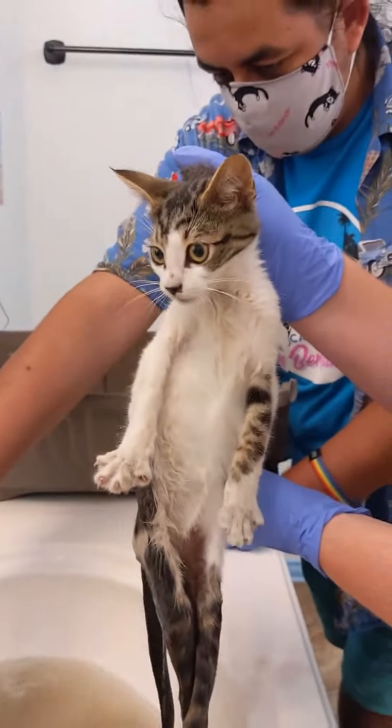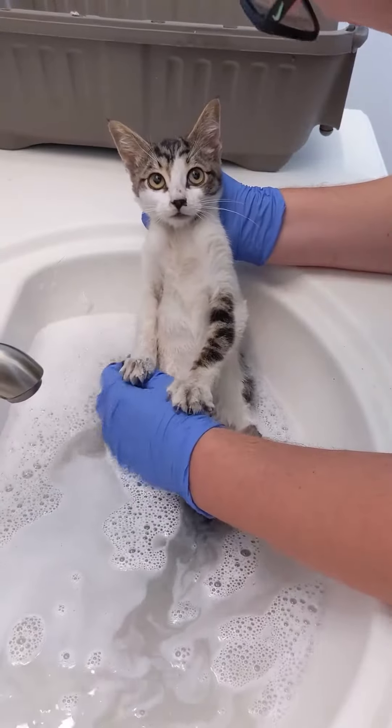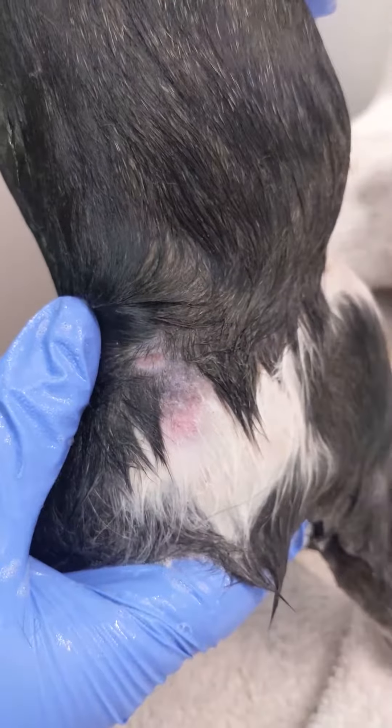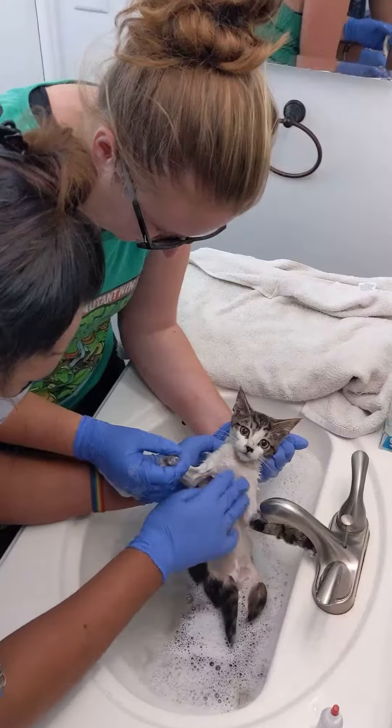She was scared and we don't know how much contact she's had with humans before, but she knew we were trying to help and eventually started to calm down. While cleaning her, we found a point of impact, which may have been how she was injured. We still don't know what caused the injury or how severe it is, but we will be getting more answers today.